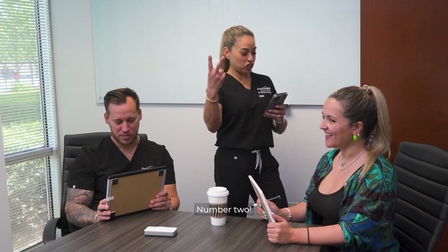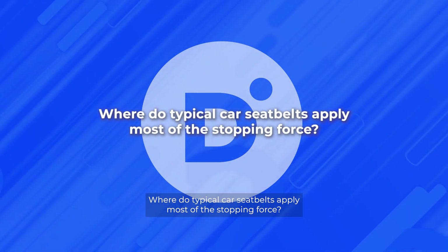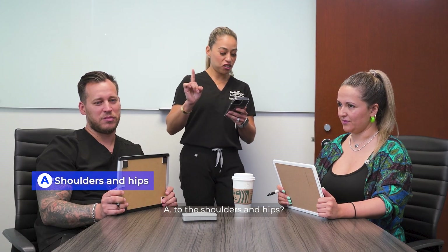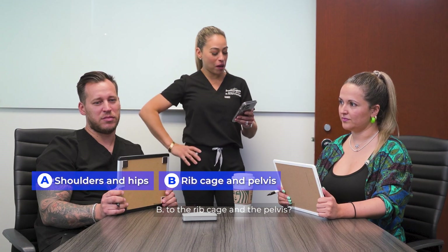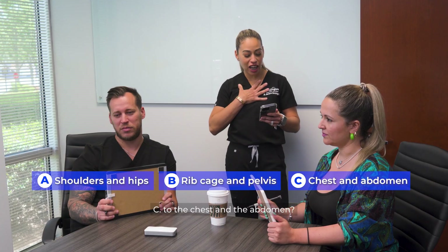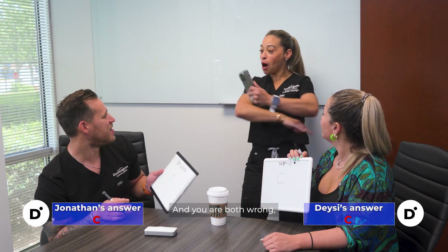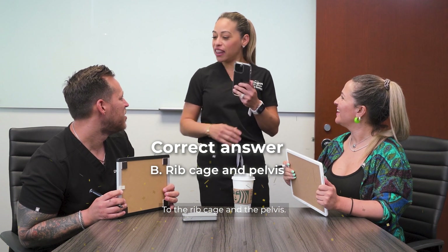Numero dos. Where do typical car seatbelts apply most of the stopping force? A, to the shoulders and hips. B, to the ribcage and the pelvis. C, to the chest and the abdomen. And you are both wrong. It is B, to the ribcage and the pelvis.